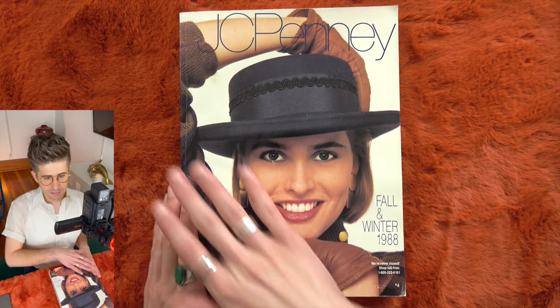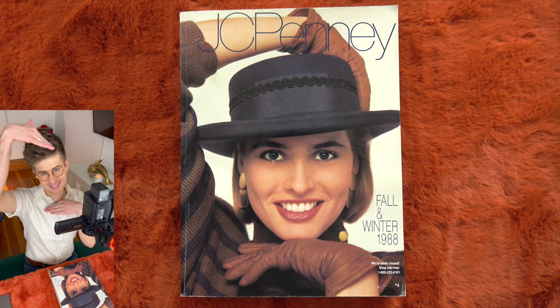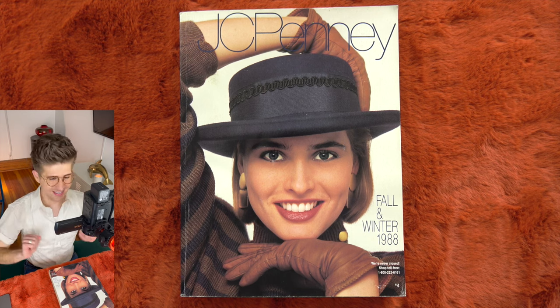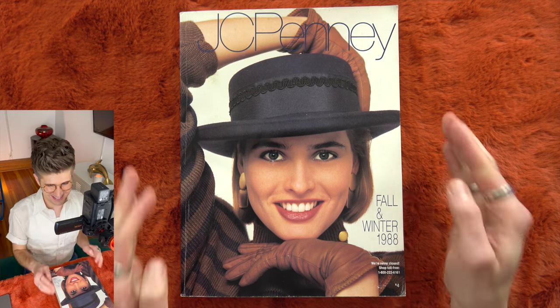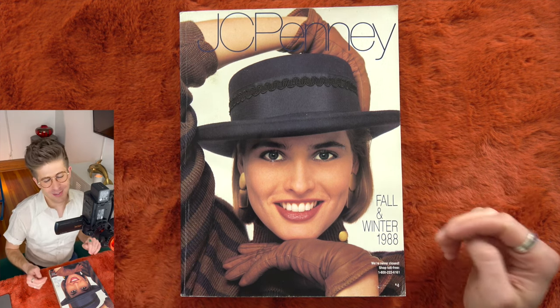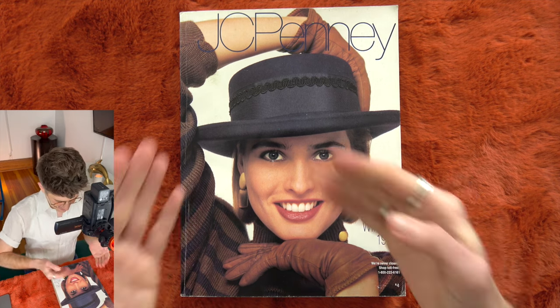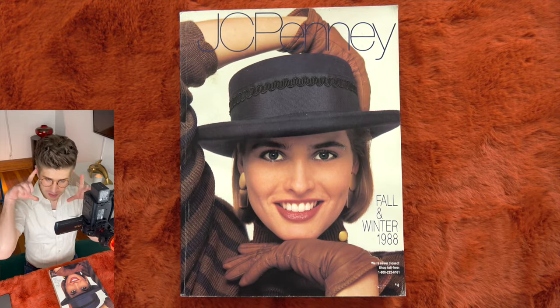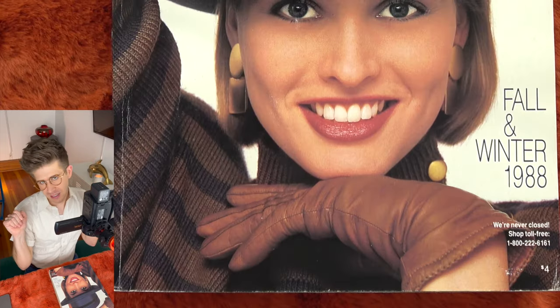Okay, so on the cover, we're voguing. It's the 80s and we're voguing on the cover of the JCPenney catalog. I love this cover — it's so spirited. We have this very nice kind of big close-up face of this woman, which is a little unusual for a department store annual catalog.